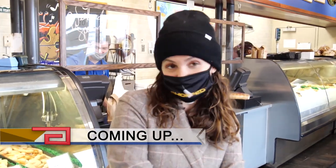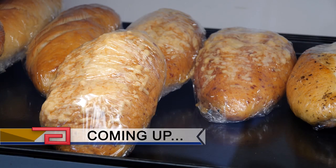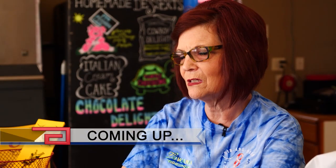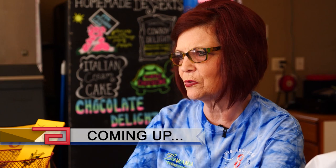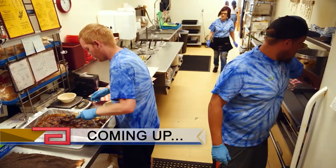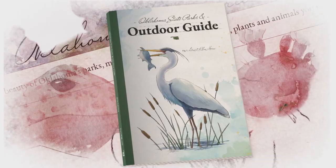Coming up on Discover Oklahoma: the ciabatta is our favorite — it makes a really good grilled cheese. Fresh baked bread to complement fresh seafood — find out where coming up. And it is literally where it just melts in your mouth. Plus mouthwatering barbecue — the hotspot you'll just have to try, a little later here on Discover Oklahoma.